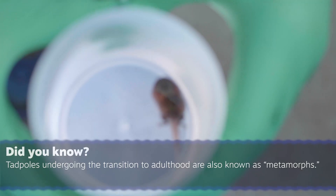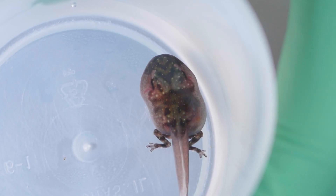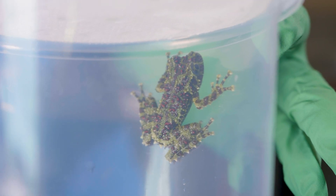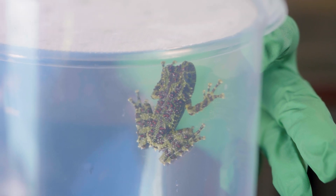The froglet stage is after the tadpole stage. The tadpole starts to develop back legs, then front legs, then it loses its tail, and along the way it kind of becomes more noticeable to be a specific species of frog.